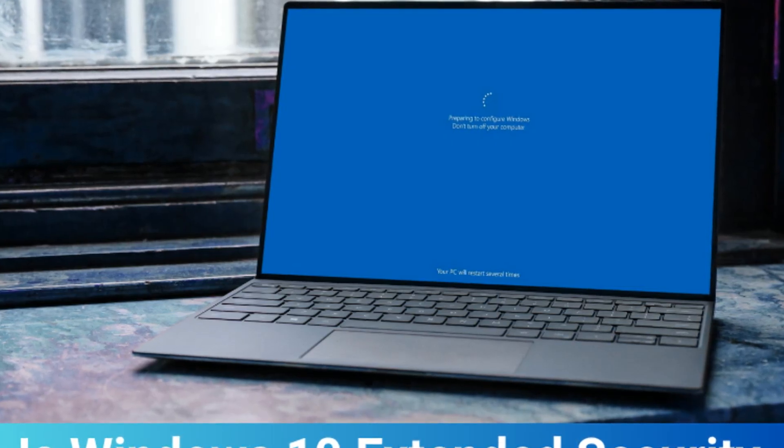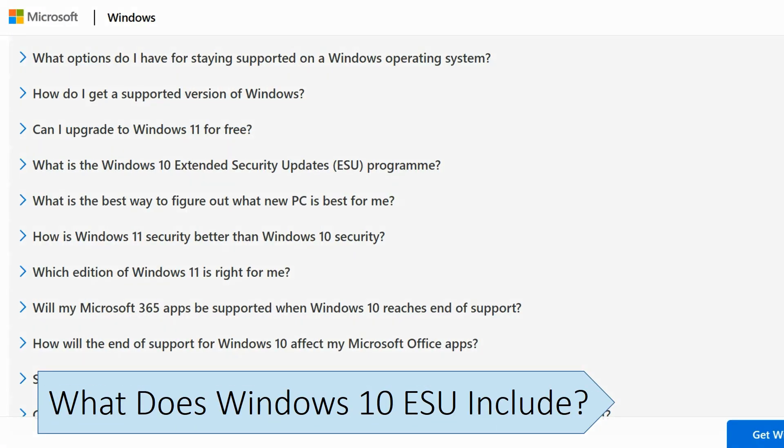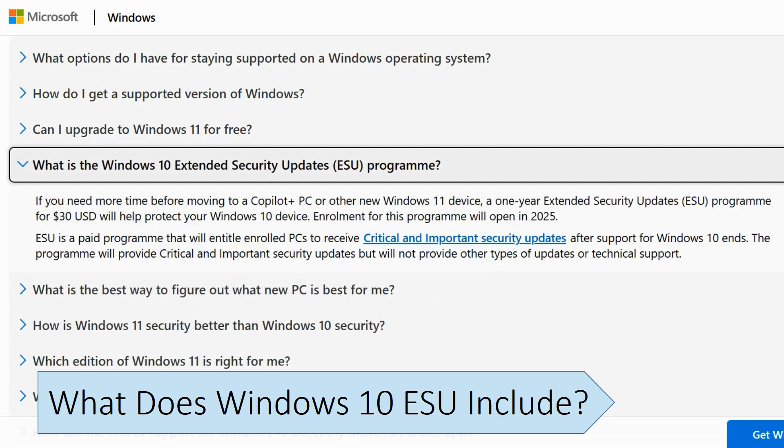For the first time, both commercial users and consumers will be able to subscribe to the program at a yearly fee. The Windows 10 Extended Security Updates program only includes security updates. It doesn't include new features, quality updates, or design changes.